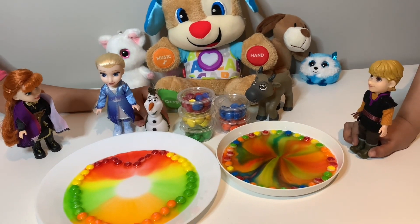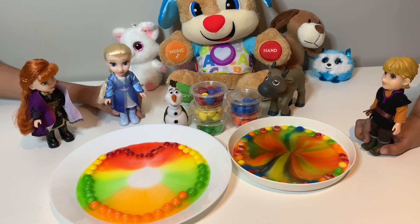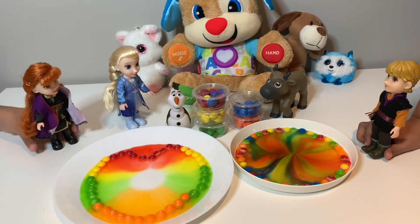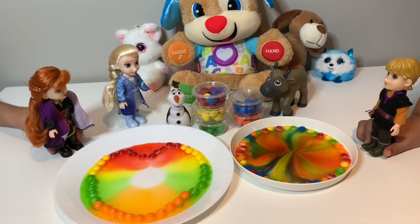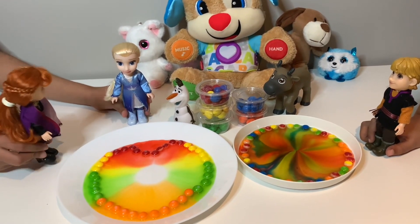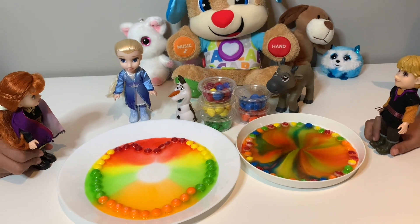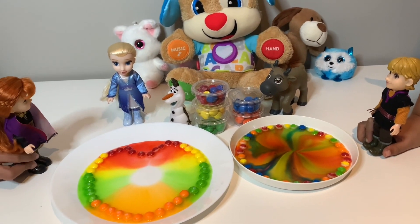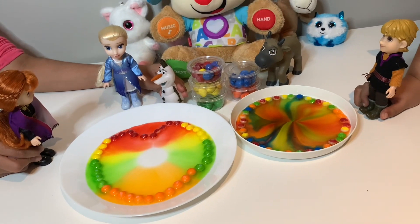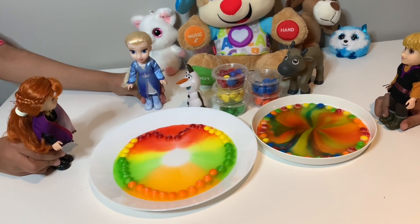Why do we do experiments? Oh, I know — because we can learn new things! Yeah, you're right. Does anybody else know why we do experiments? I think an experiment is when we combine two things — like one thing which people made and another thing that is natural. Like, people made Skittles, and we added water, and water is natural. That's right, Olaf! When we combine two things which are the opposite of each other, that's what is called an experiment.